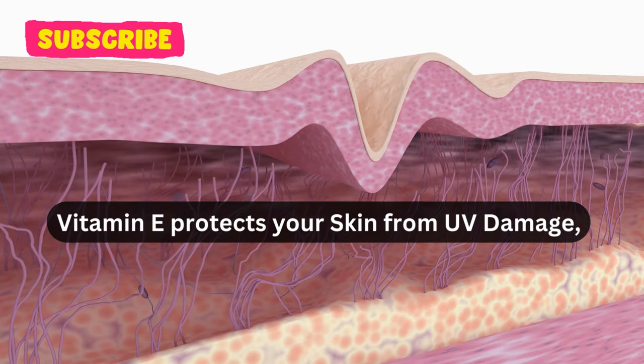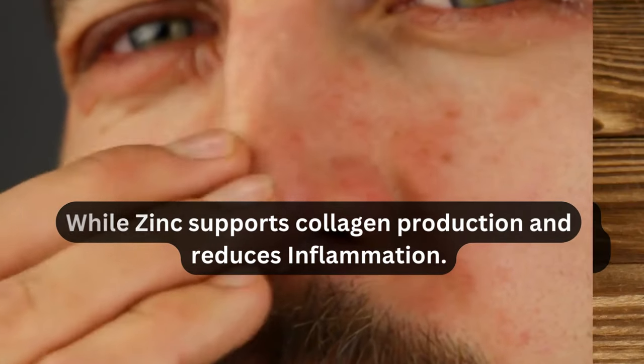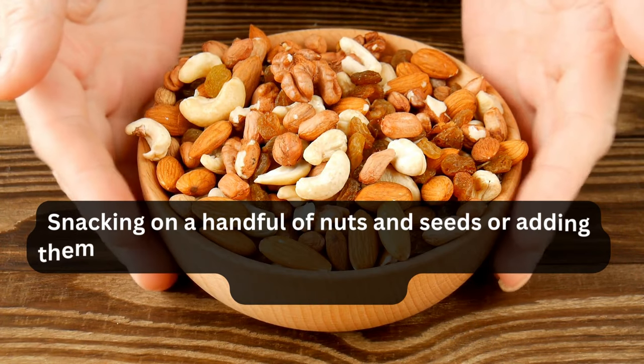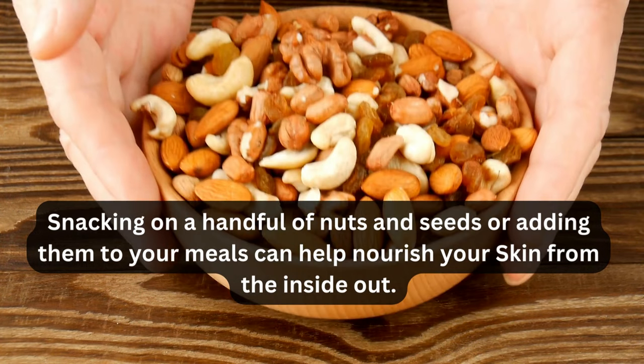Vitamin E protects your skin from UV damage, and zinc supports collagen production and reduces inflammation. Snacking on a handful of nuts and seeds or adding them to your meals can help nourish your skin from the inside out.